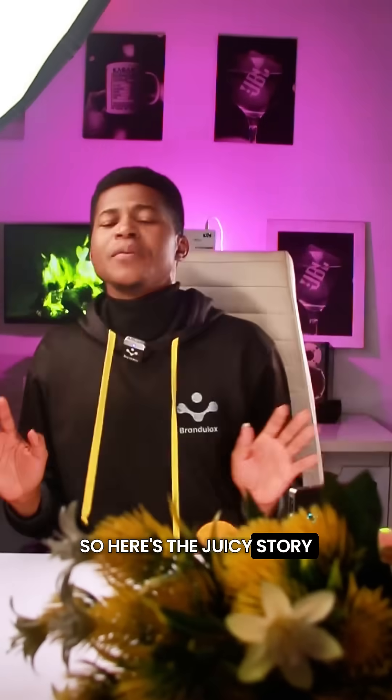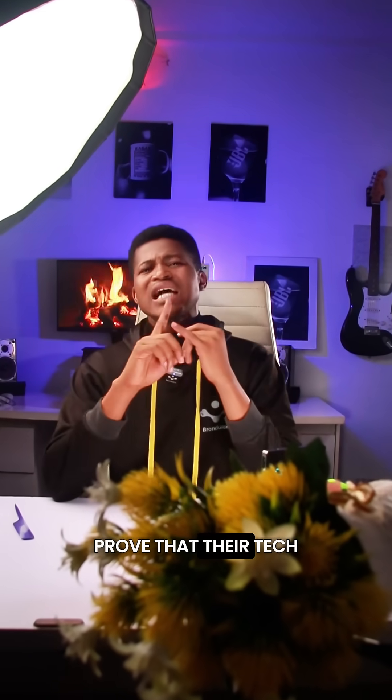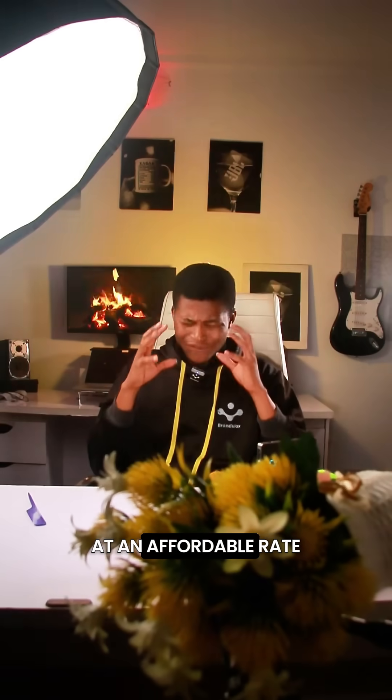So here's the juicy story. I have partnered with a company that is bent on offering the most affordable solar inverter system, because they want to first prove that their tech is very reliable. They also want to prove that you can actually get a good solar inverter system at an affordable rate.